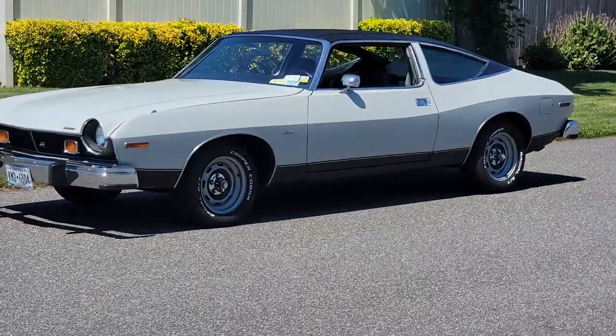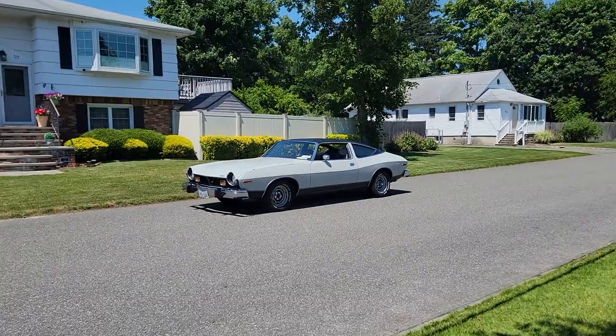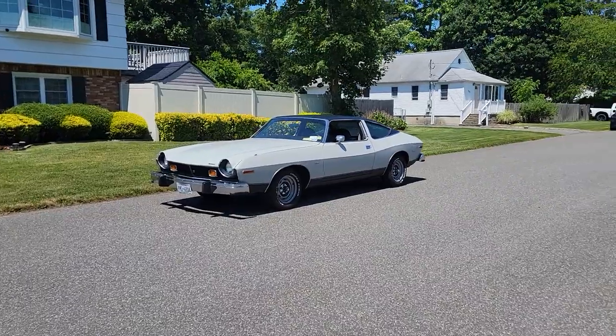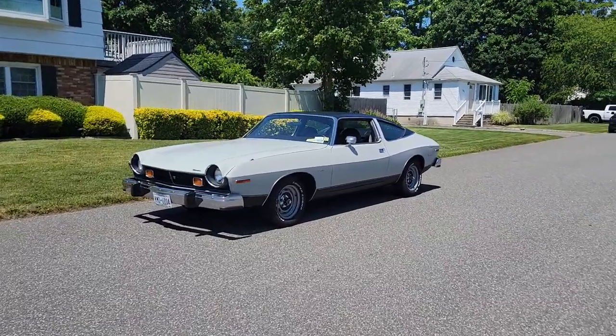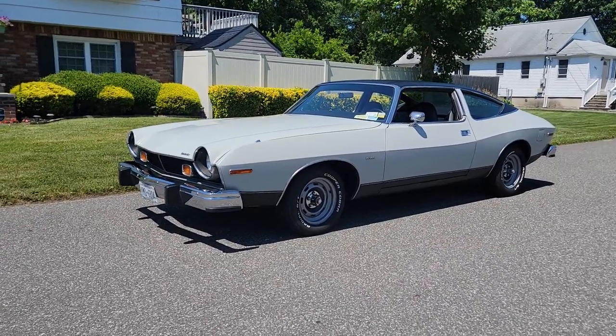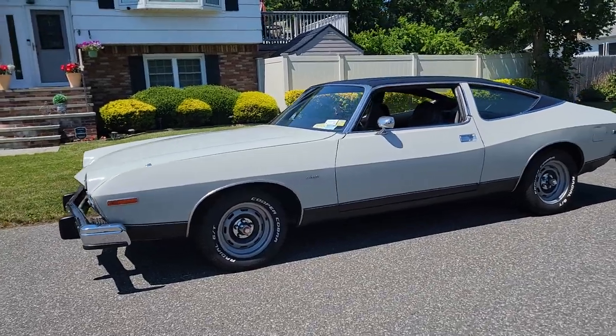She's got bucket seats, too, which is not too many — super rare. Some of them don't have the buckets. So it's got the big console. These things got the Chrysler tranny in, so it's got the bulletproof tranny. It's got the AMC 360, 360 motor, 2-barrel, and it's running good. I drive it all the time.